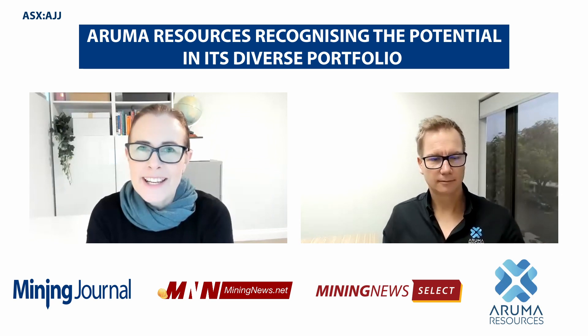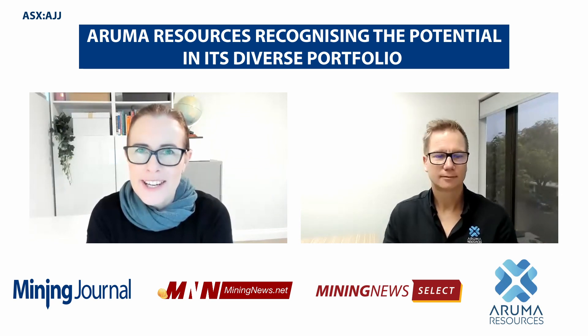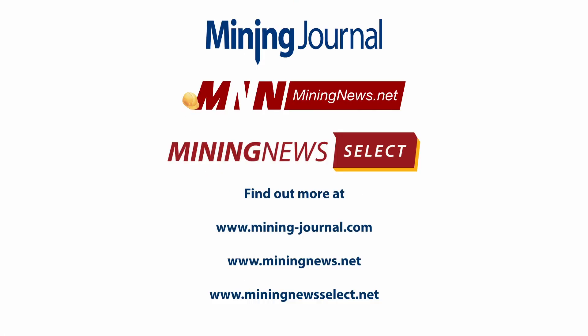Well, Glenn, thank you very much for taking the time to have a chat this morning. Much appreciated. No worries. Thank you, Nari.